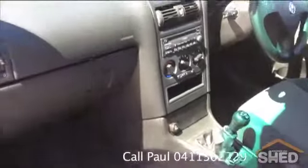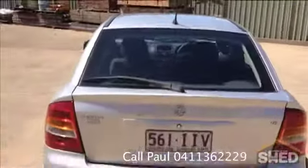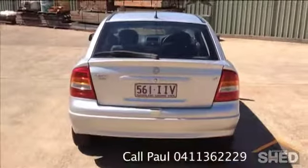It could be an excellent first car, a runabout, second car, but with the kilometres that it's done and the service history that it has, this is as reliable as you'll find.